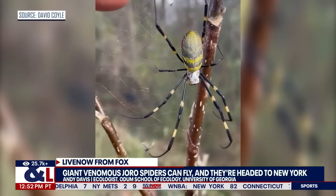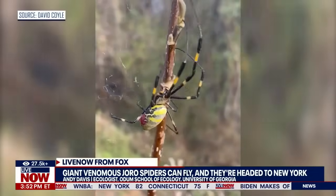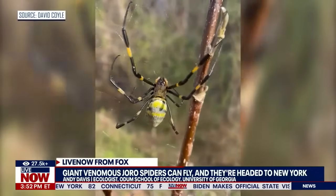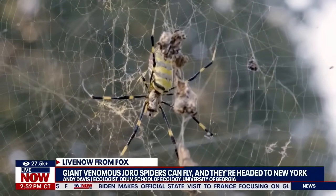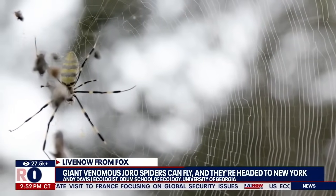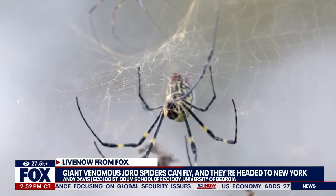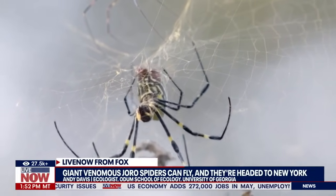That's right. They were introduced to this country in Georgia in 2013, so they've been here for about a decade now. They've been spreading ever since here in Georgia. They've also now spread into the nearby states — Alabama, the Carolinas, even up to West Virginia. There were some spotted in Baltimore last fall, and that's pretty much as far north as we've seen them.